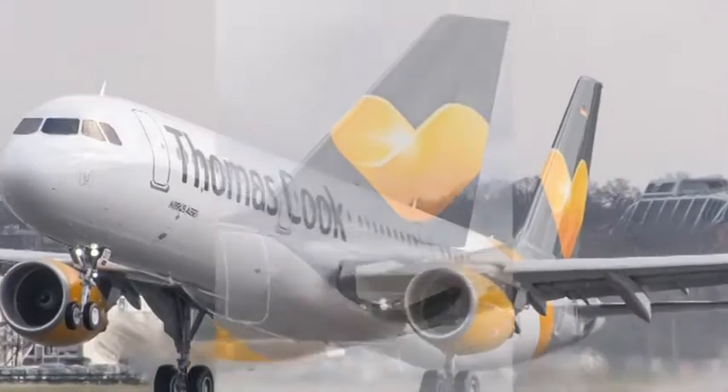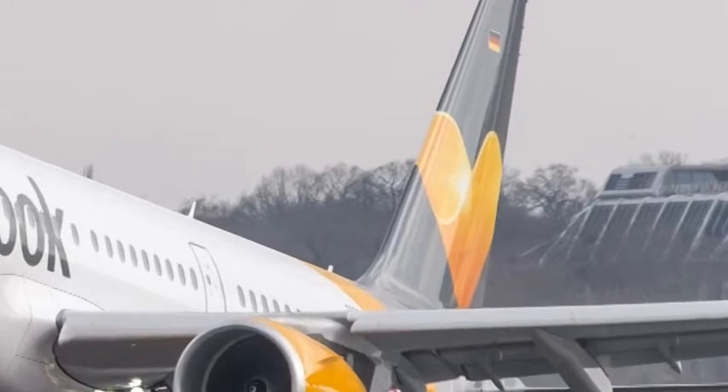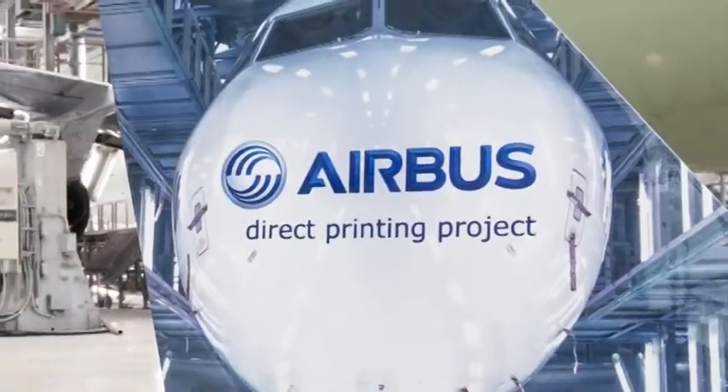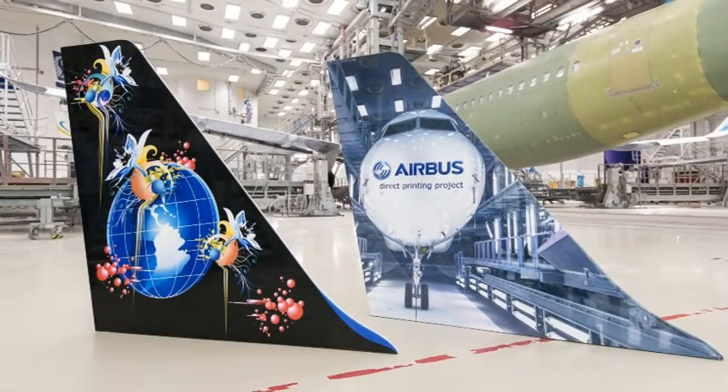Thomas Cook was the first airline to use direct printing for a tail livery, delivering their first aircraft in March 2016. They switched because they were unhappy with the adhesive film they had been using. The directly printed yellow section of the tail livery is three kilograms lighter than the adhesive film and uses only 500 milliliters of ink. Printing the entire A320 tail would require about 1.2 to 1.5 liters — still far less than traditional painting methods.